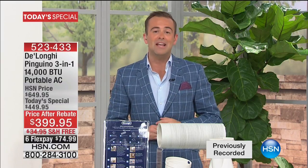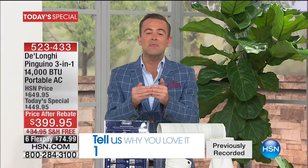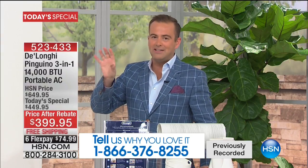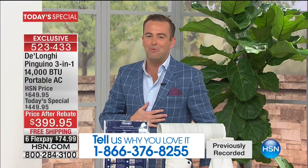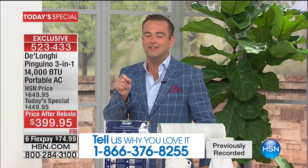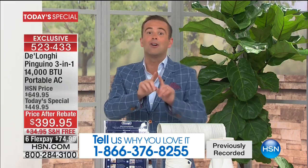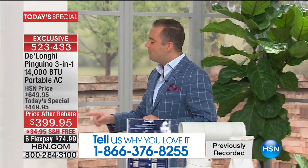It is an annual tradition here at HSN. Every year we do one Today's Special, and when we do that Today's Special, we truly knock the ball out of the park by offering the best price anywhere. The most powerful BTU that we were able to find — the most powerful we've ever done at 14,000 — and the most premium model ever. I want to take you through the colors. More colors than ever before, for your home.